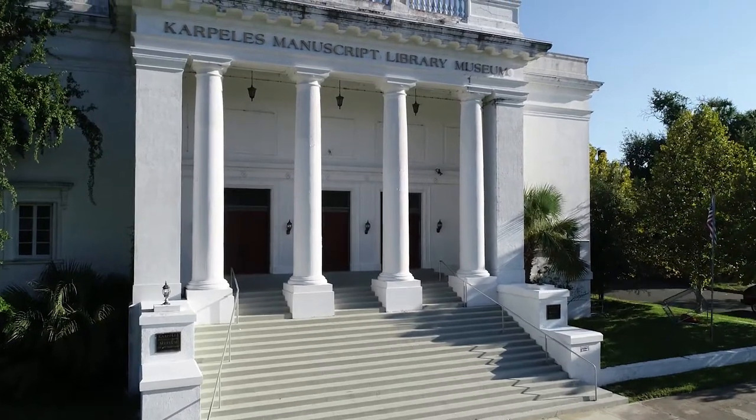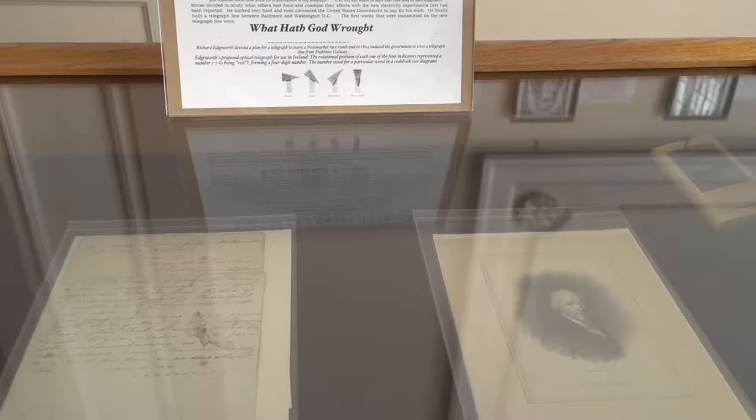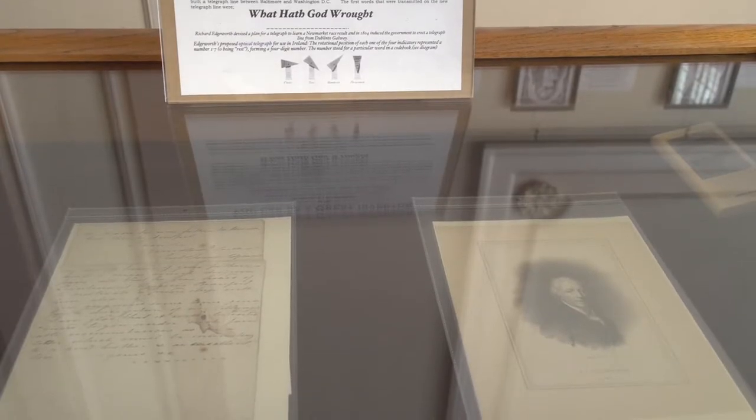I'm Richard Minor. We are at the Carpalis Manuscript Library Museum. There are over a million manuscripts in the Carpalis Collection — it's the world's largest private collection of historical manuscripts. They cover every topic of world history.